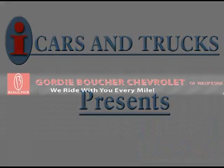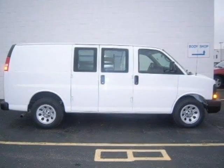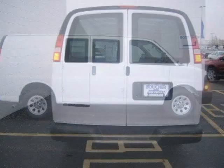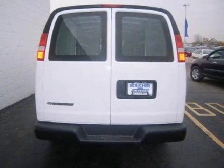This 2009 Chevrolet Express Cargo Van full-size cargo van is located in Waukesha and has 10 miles on it. This full-size cargo van has a beautiful summit-white exterior paint color, which is complemented by a dark gray interior color.